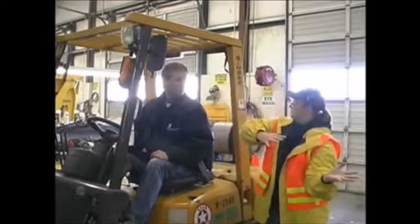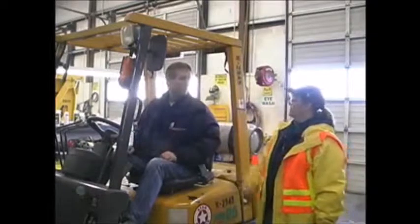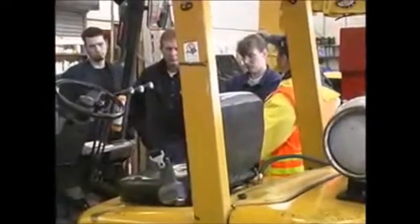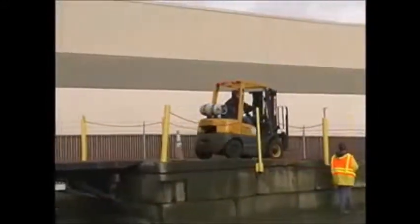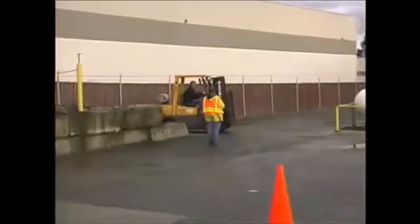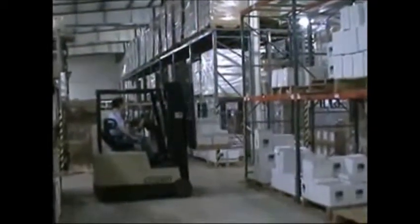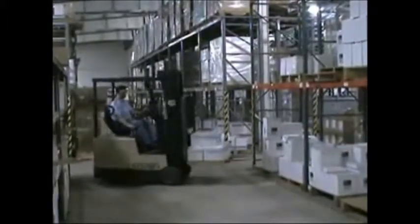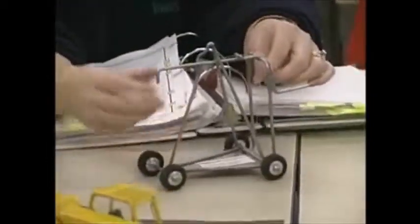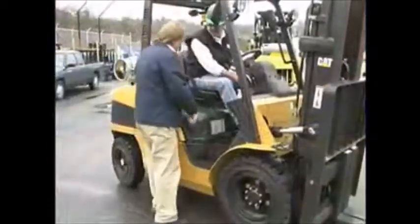There's no substitute for good, effective training programs. That's actually where saving drivers' lives all begins — training on each machine the person will operate in the workplace, and training on hazards specific to that workplace. Starting with the seat belt every time, teaching the rule of drop and roll, and making sure the driver understands why that's so important. The key to being a safe operator is to make sure that the center of gravity stays in the stability triangle, and then enforcing the rules.